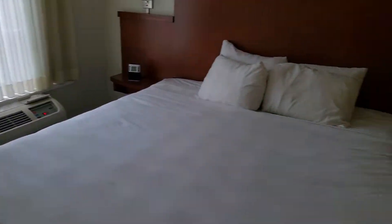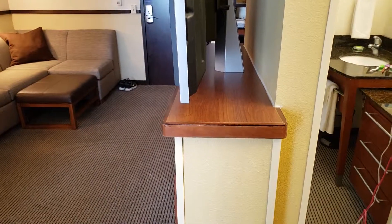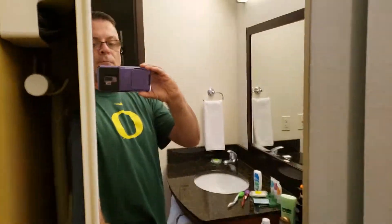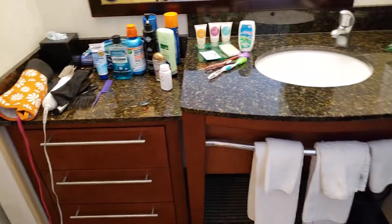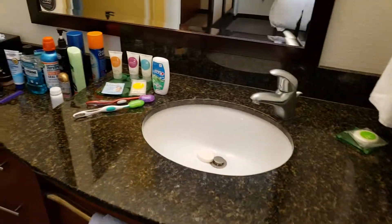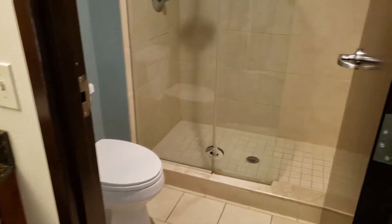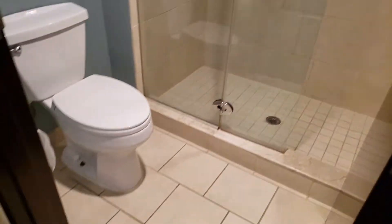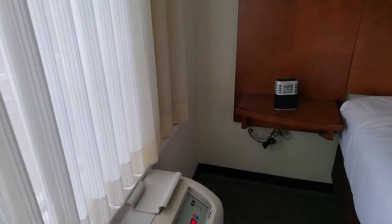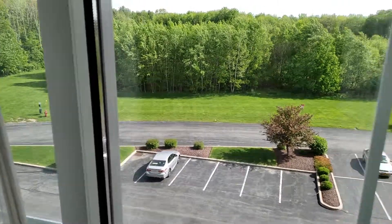Air conditioning. Nice sink. It's nice out today.